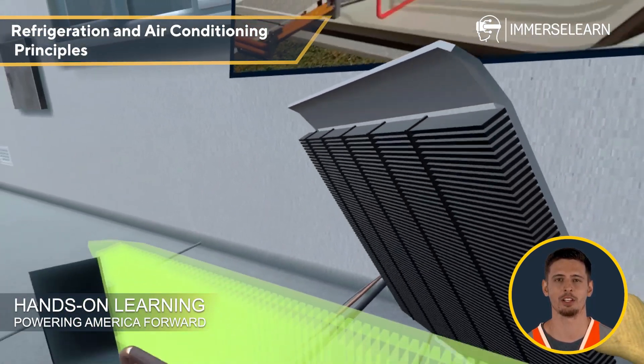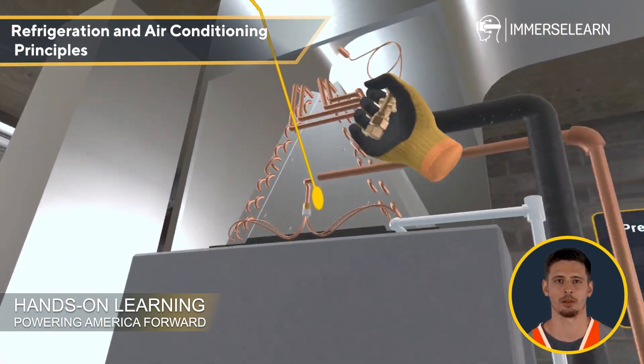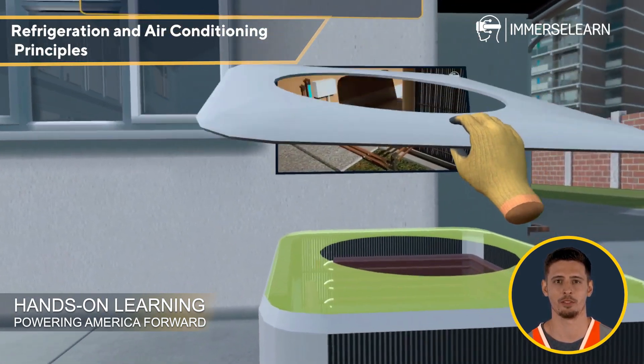Refrigeration and Air Conditioning Principles: Understand the refrigeration cycle, key system components, and how different cooling and heating systems — like mini-split ACs, heat pumps, and packaged units — function.